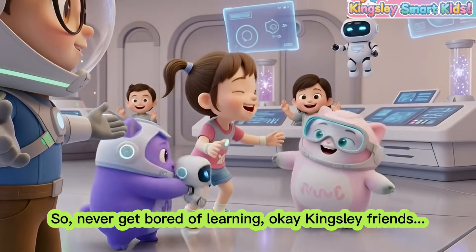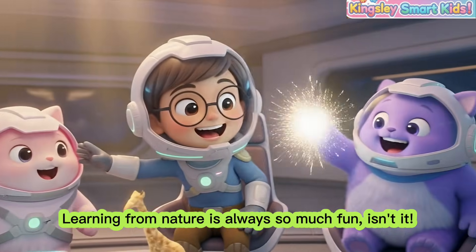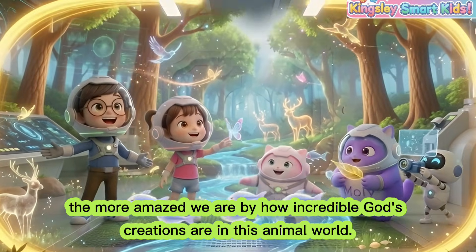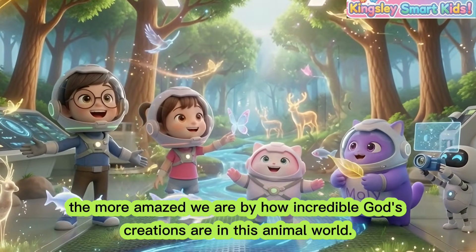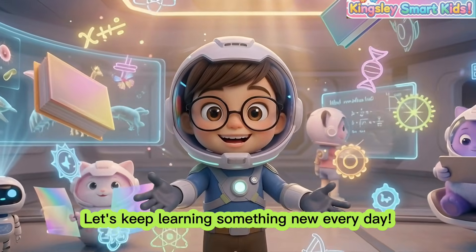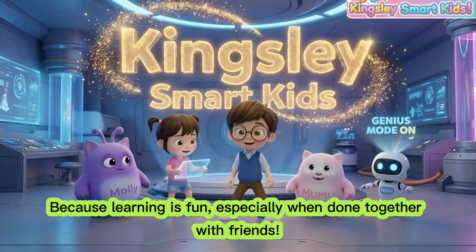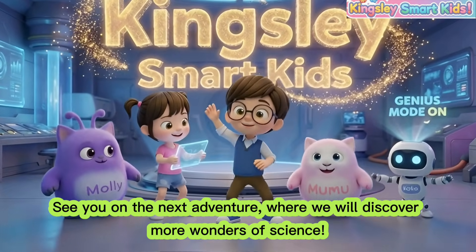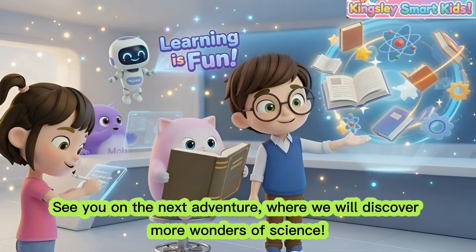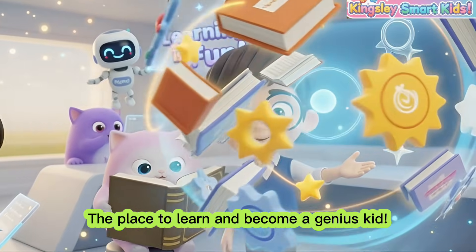Never get bored of learning! Okay, Kingsley friends — learning from nature is always so much fun, isn't it? The more we know, the more amazed we are by how incredible God's creations are in this animal world. Let's keep learning something new every day, because learning is fun, especially when done together with friends. See you on the next adventure, where we will discover more wonders of science. Kingsley Smart Kids — the place to learn and become a genius kid.